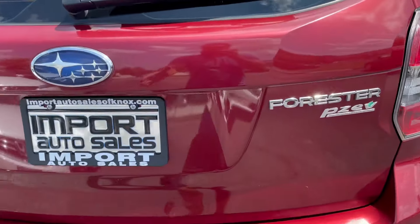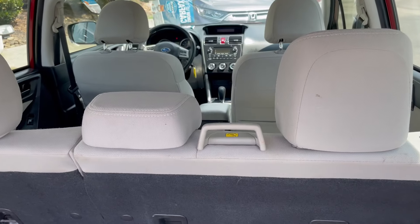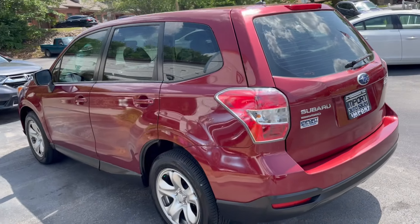Really nice color combination — black with the gray seats, really nice inside and out. Non-smoker, owned right here in Knoxville since new.